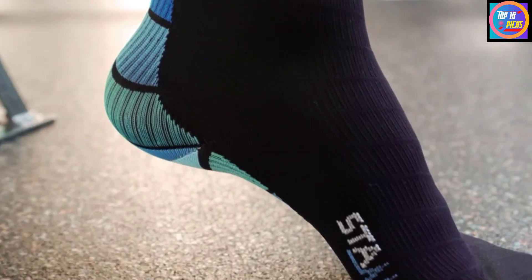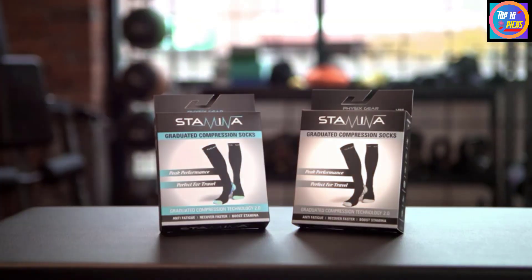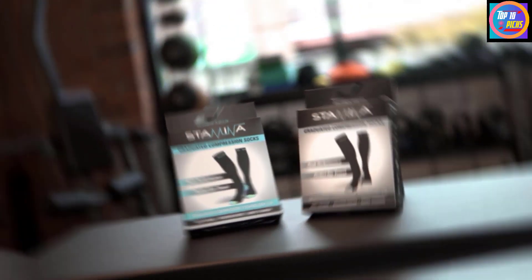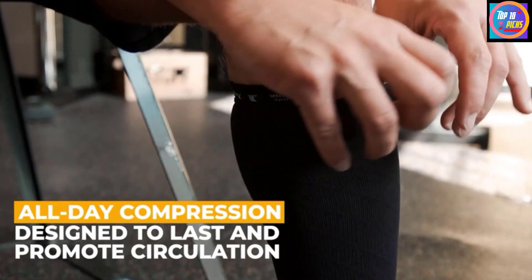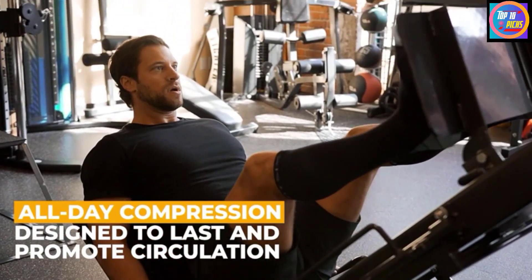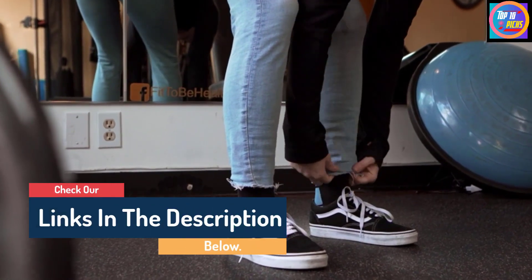Hello guys, today in this video we are going to help you find out the best compression socks on the market. I made this list based on my personal opinion and I tried to list them based on their quality, durability, customer reviews, and more. If you want to see their price and find out more information about them, you can check our links in the description below.